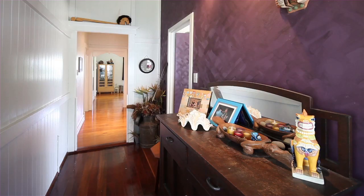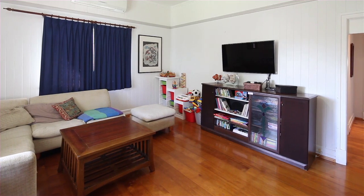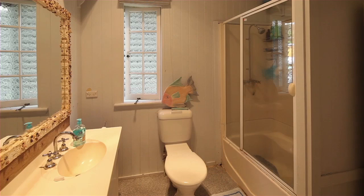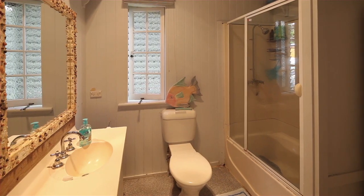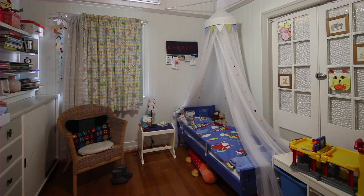In the true inner city suburb of Kelvin Grove, homes of this character on 622 square metres are near impossible to find. Extremely liveable in its current state, this home offers the perfect canvas to create a masterpiece.